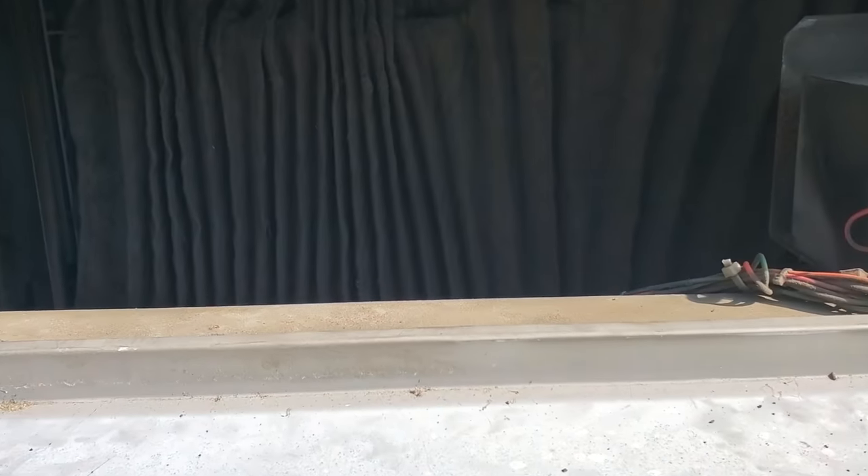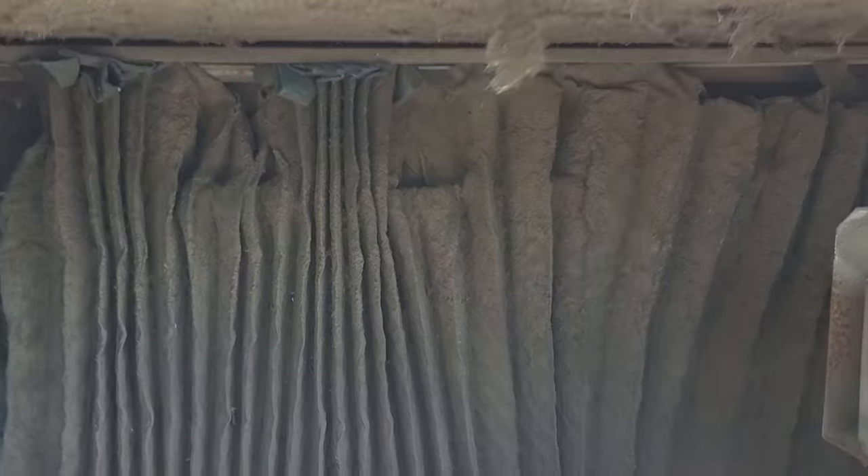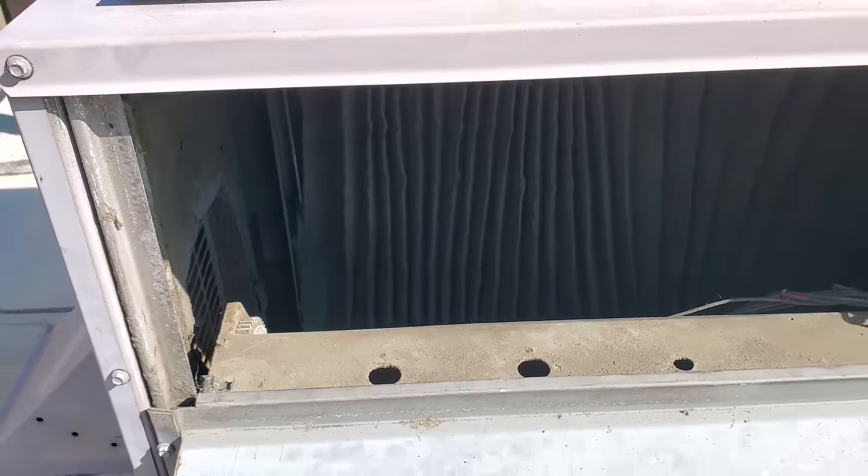But the filters are nasty. They use these goofy filters here. Let's get these pulled out. These things are weird. Good grief — I don't even know how to get... oh, they're stuck to the ice. There's ice all in there. Alright, I've got to get these out.